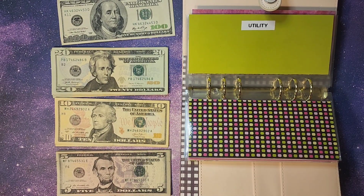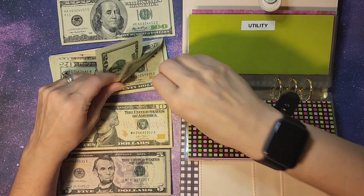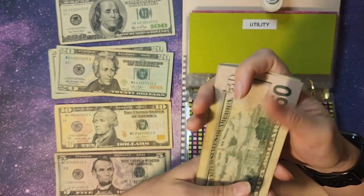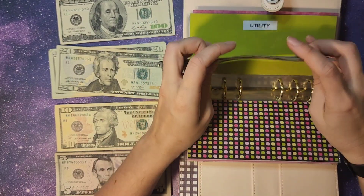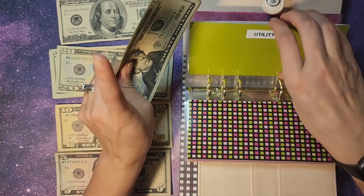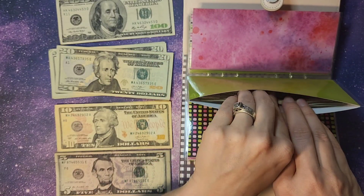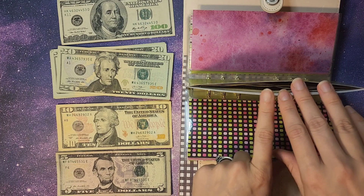Utilities is our power and water getting $60. Counting out $20, $40, $60 — now at $180. We might have to play around a little bit because water did go up, so we need to keep an eye on that and make sure the $80 is still going to cover that.